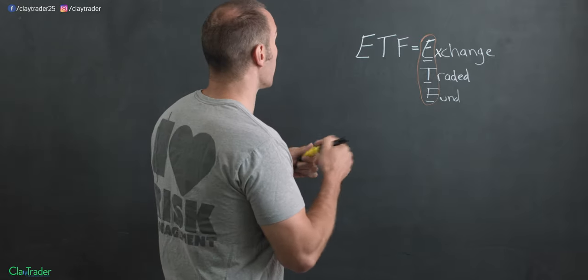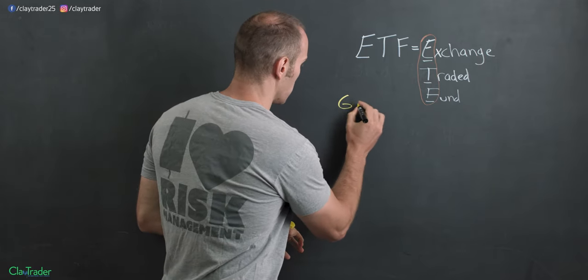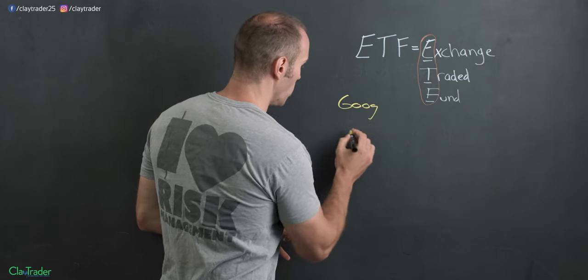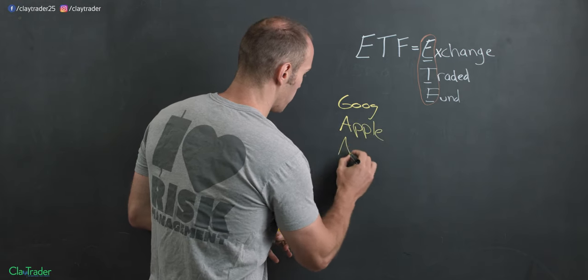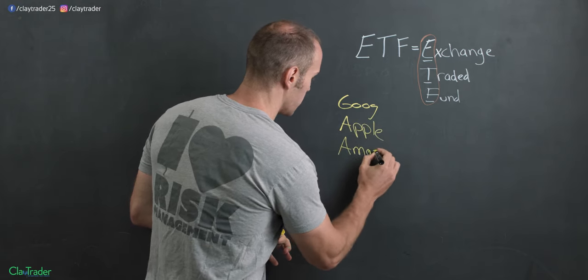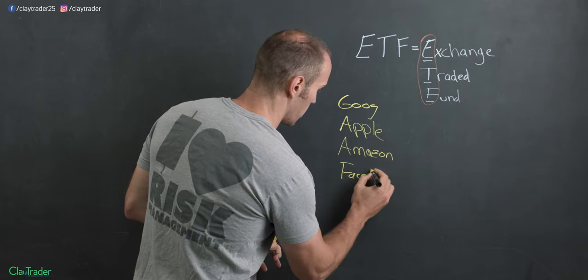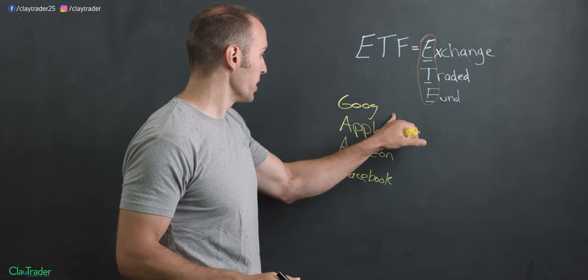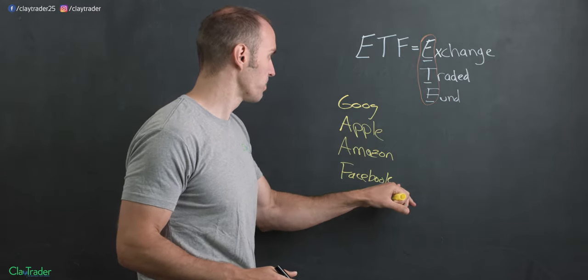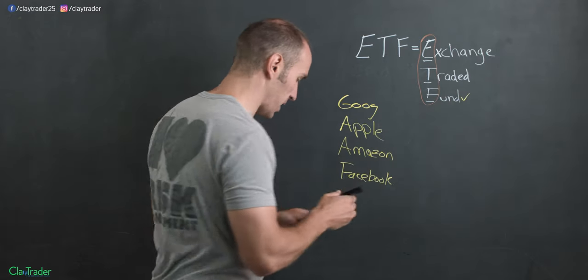So let's say that we're going to take four stocks: we have Google, we have Apple, we have Amazon, and we have Facebook. Let's say that each one of those companies is in the fund — those companies are what's making up the fund.